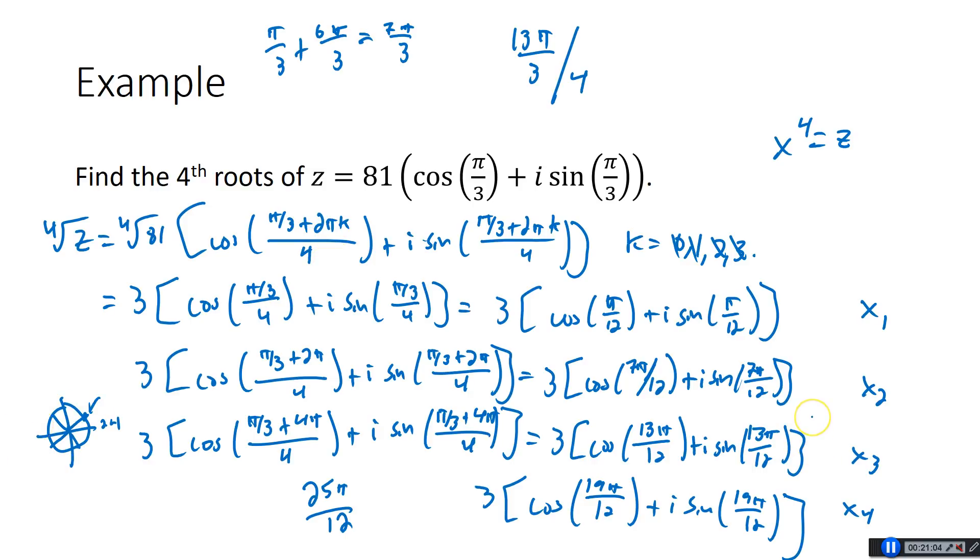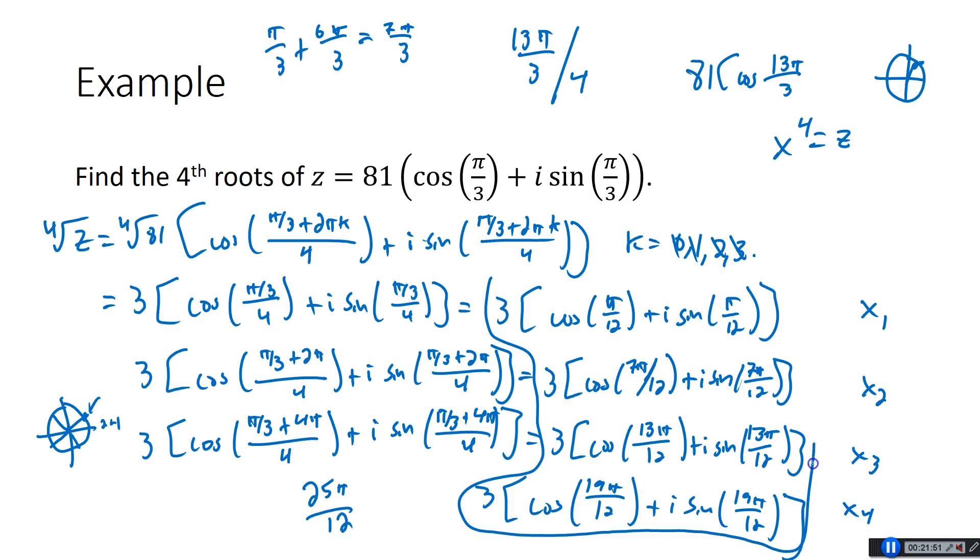Let's just check the third one and make sure it's actually a root. Take x3 to the fourth power: you get 81, and cosine of 13π over 12 times 4 is 13π over 3. Two pi is 6π over 3, so one time around is 6π over 3, two times around is 12π over 3. So 13π over 3 gets you to the exact same place as π over 3 — which is our theta. So the answer is really these four numbers. If asked for A plus Bi form, you'd grab a calculator and evaluate cosine and sine of each angle.